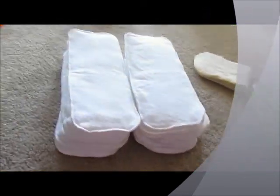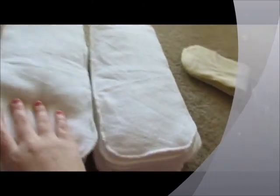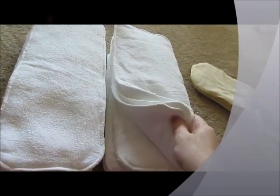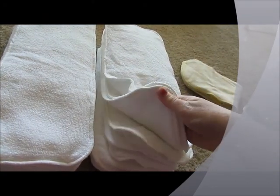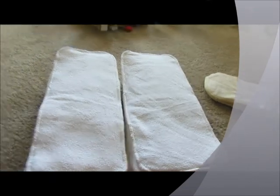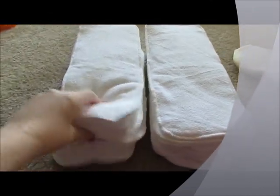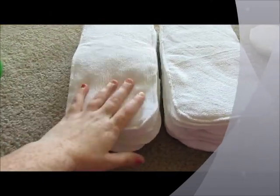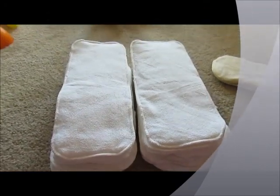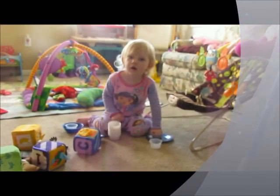The last thing we got is a bundle of 20 microfiber inserts. These are to double stuff — we double stuff Brooklyn's diapers, and she is working on being potty trained. But Sebastian is also at the point of needing all of his double stuffed already.